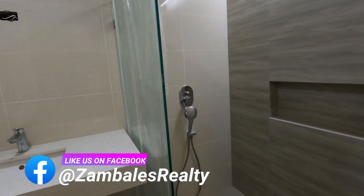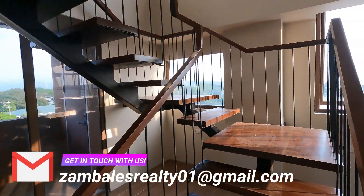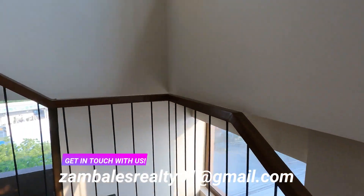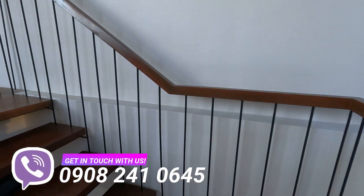This unit is move-in ready and all you need to do is bring a few things like your favorite mattress, some furniture and fixtures, or put a painting on that blank wall. Now we will go upstairs to the loft to see its amazing detailed interiors and graceful design.